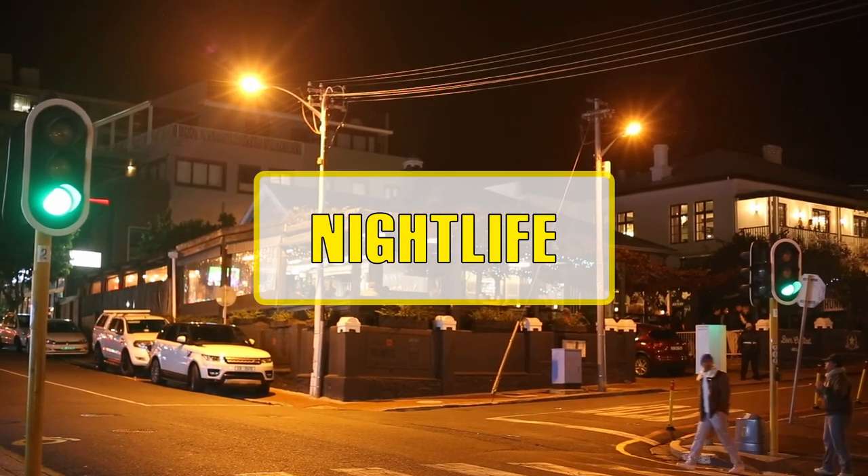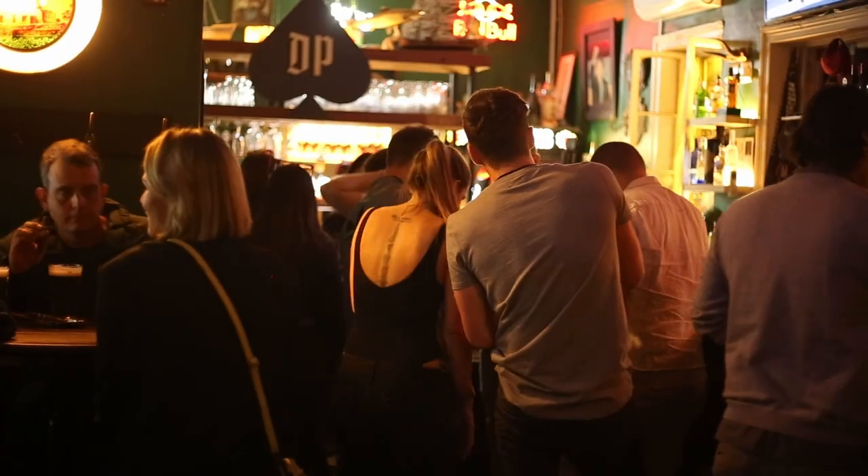Cape Town offers a vibrant nightlife with many excellent bars, restaurants and clubs.